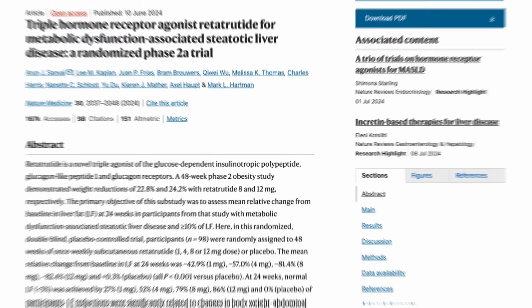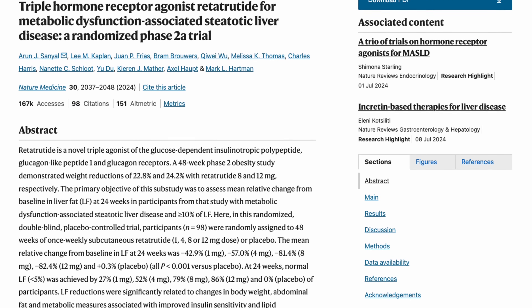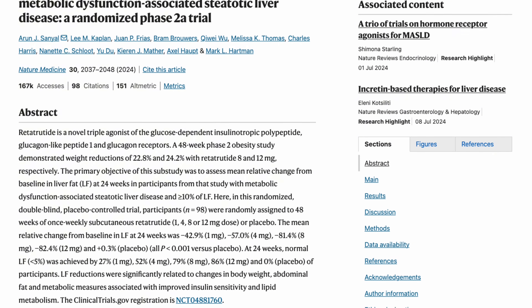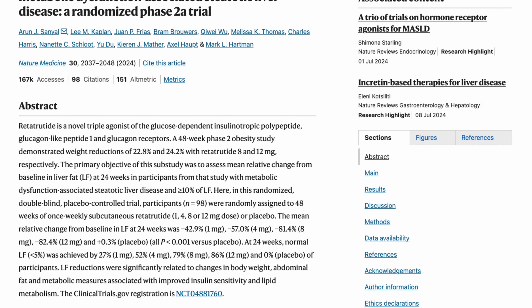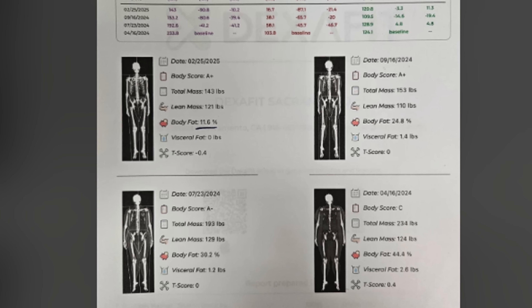That triple combo hits both subcutaneous and visceral fat — the dangerous fat around your organs. In a 2025 phase two trial, participants lost up to 24% of their total body weight over 48 weeks, significantly more than semaglutide or tirzepatide. Studies show real reductions in fat mass, waist circumference, and even liver fat, with DEXA scans, triglycerides going down, and HDL going up.